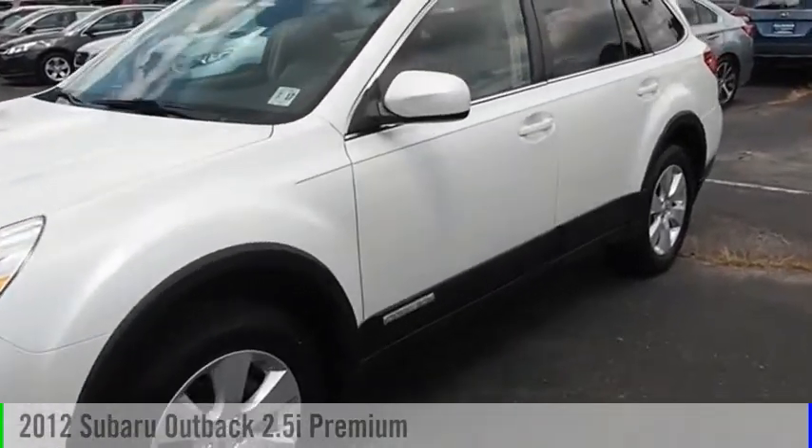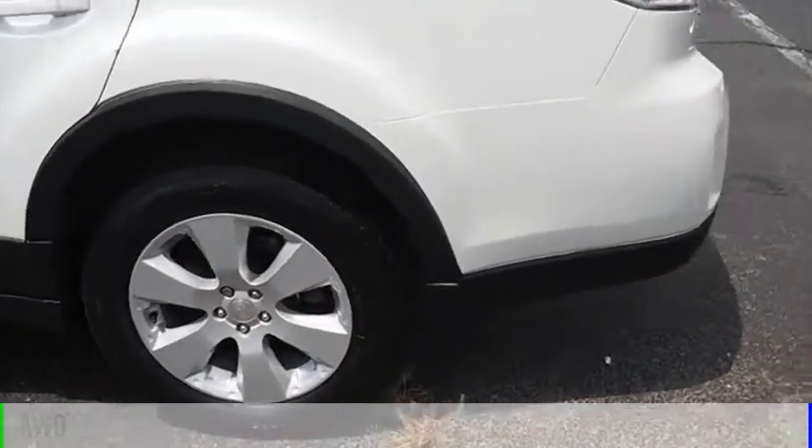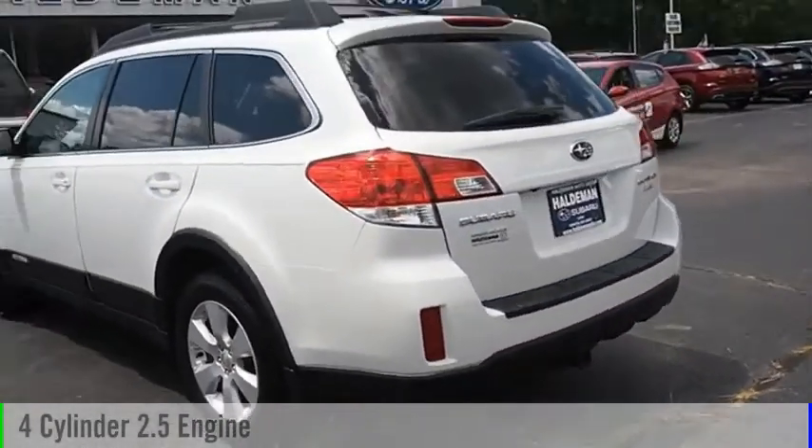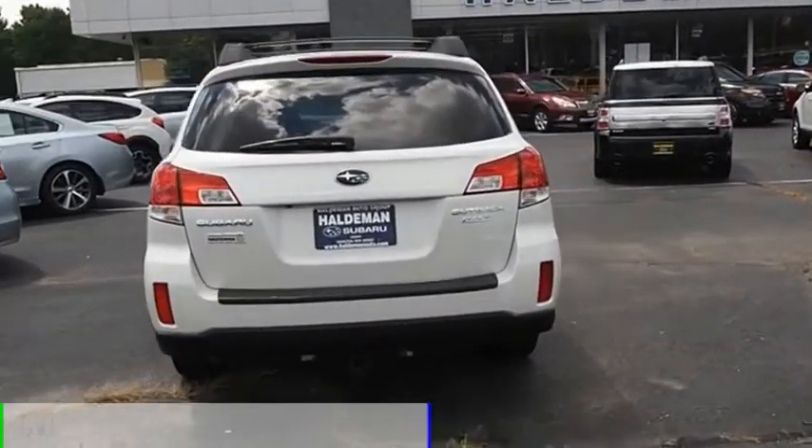We are pleased to show you the 2012 Outback. This vehicle is powered by an all-wheel drive, four-cylinder, 2.5-liter engine and comes with a continuously variable transmission.